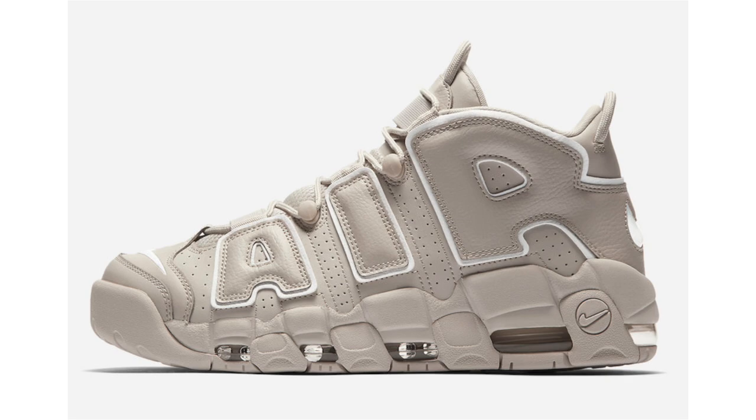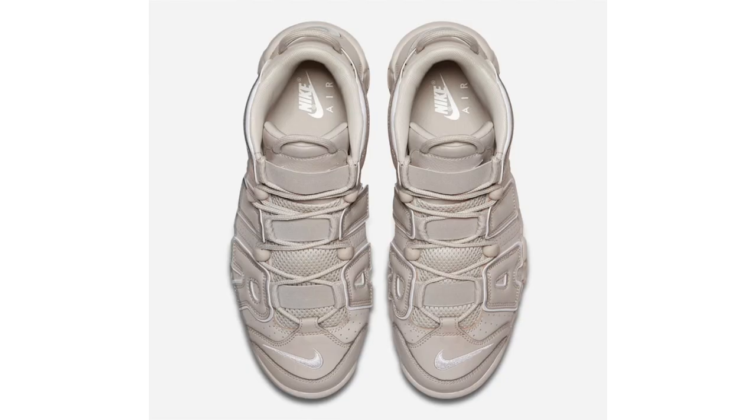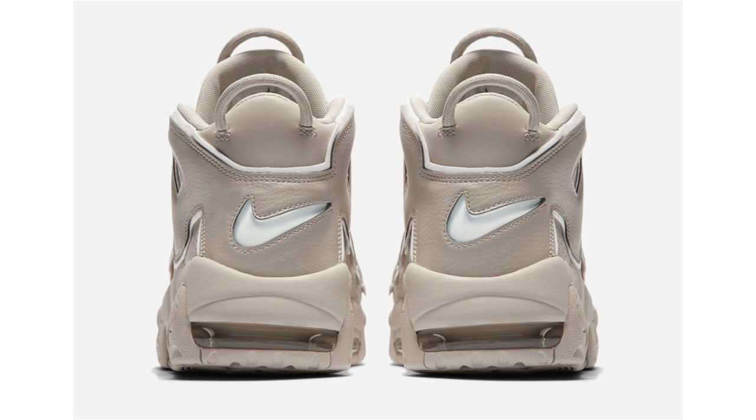I previously said it would be hard to believe the Nike Air More Uptempo in Light Bone would debut July 15th in the States, suggesting it might release overseas first — and that turned out to be correct. Information broke that they will release July 15th in Japan, Greater China, and Western Europe, with a North America release following on September 15th. The retail price is $160, and I'm still not going to pick these up.